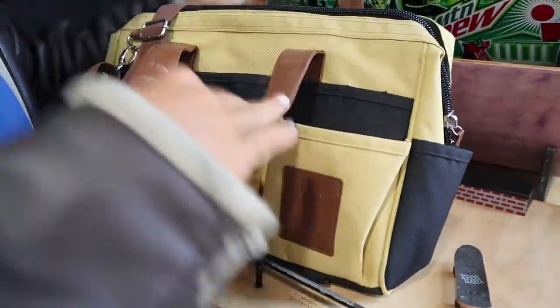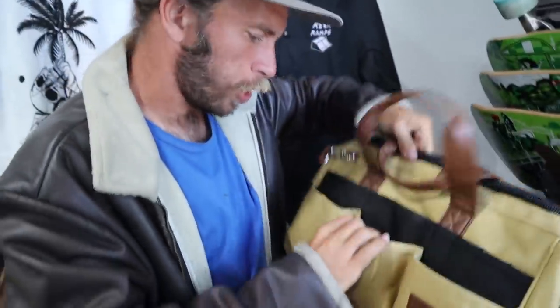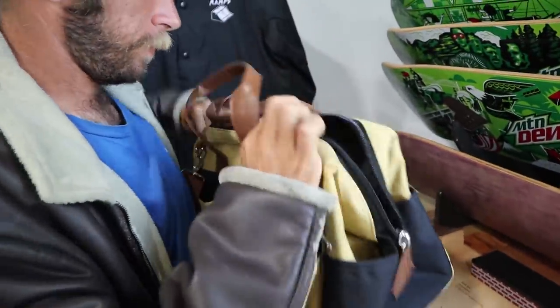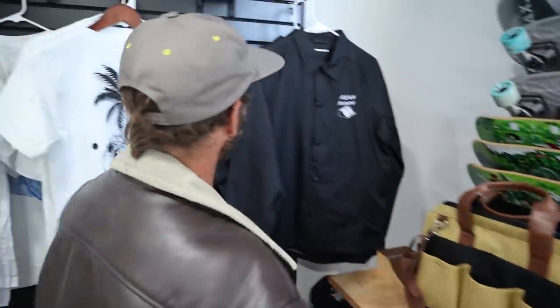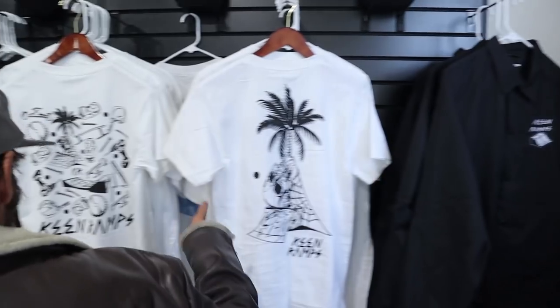They just got these bags made — look at the pop in this bag. You can strap your skateboard to the bottom, it's got a built-in koozie, and look how fancy the inside colorway is. There's also a windbreaker — probably the favorite item in the merch lineup.